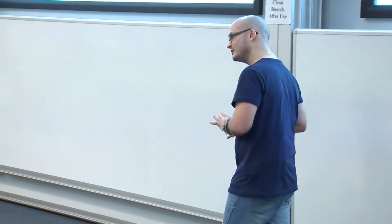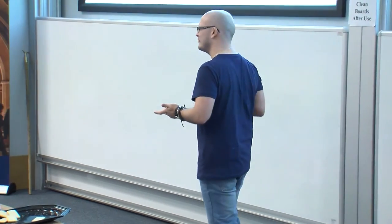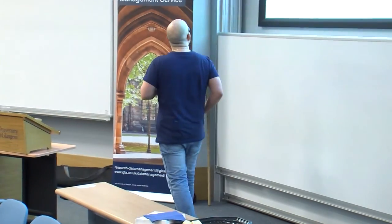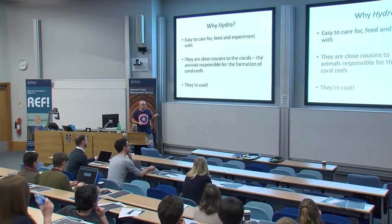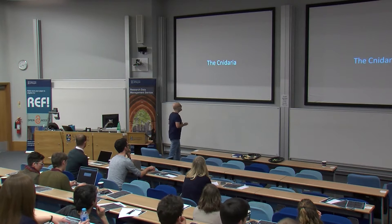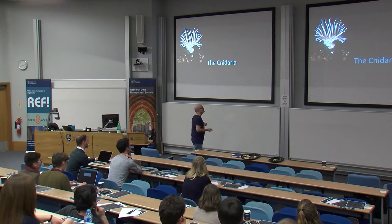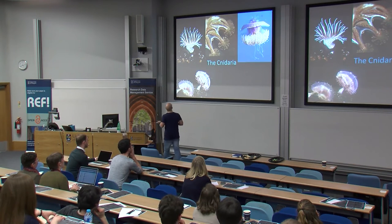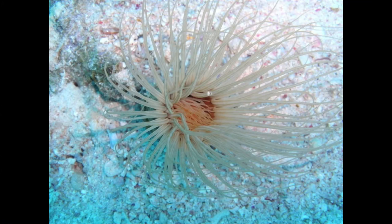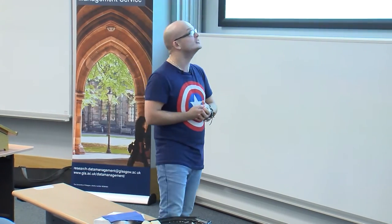Hydra and Cnidaria are actually capable of reproducing through cloning — they can clone themselves. Who would want to have a baby if you could have a brand new you? That's immortality. They can also go through the normal reproductive process. That's actually my picture that I took from the Red Sea — I think it was only my first or second try with my underwater camera. Quite jammy.